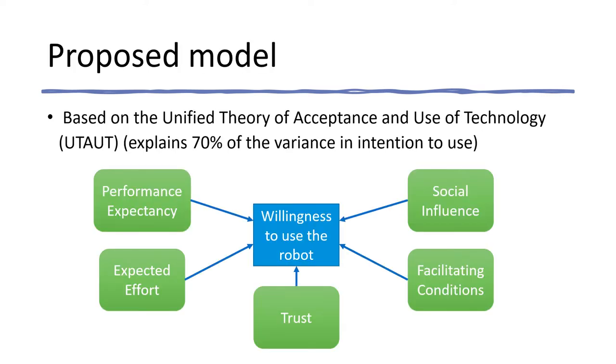In this study, we have made use of the Unified Theory of Acceptance and Use of Technology. We have modeled the intention to use as determined by four variables: performance expectancy, effort expectancy, social influence, and enabling conditions. In addition, we have included the variable trust, as this variable becomes essential in contexts where there is vulnerability and dependence, as may be the case in our particular study.